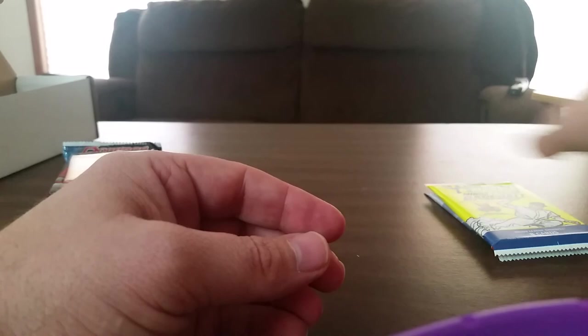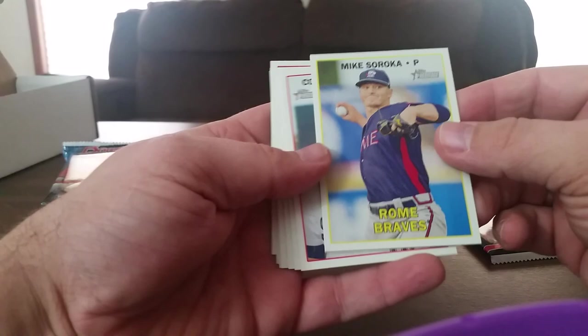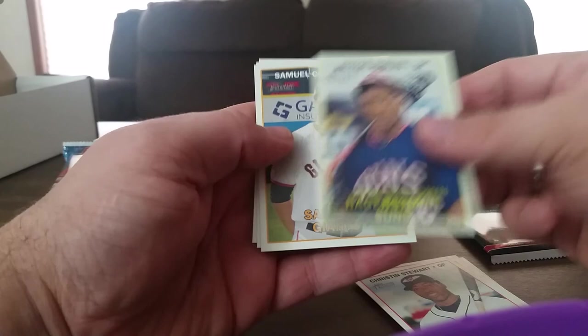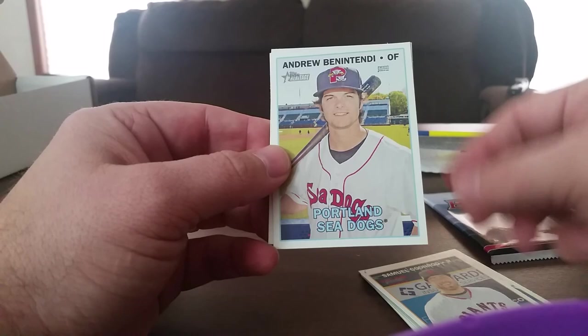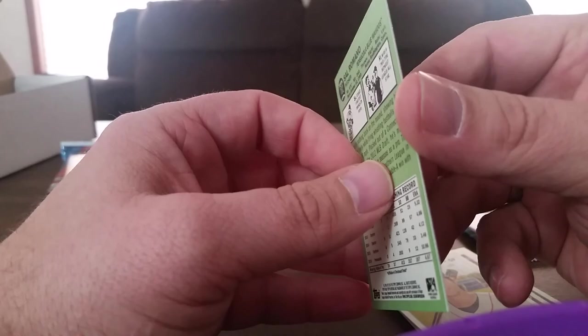Next we got the Heritage Minor League Baseball. Bellinger, Diaz. Christian Stewart, Robo's Coonrod. Romano. These remind me of the cards I had back in the day when I was collecting — nice, normal cardboard-looking cards.